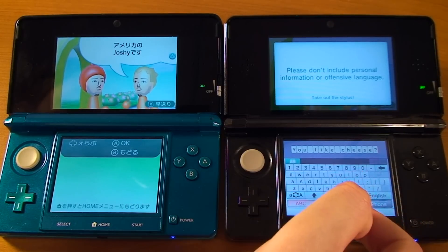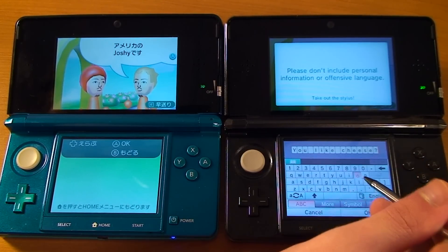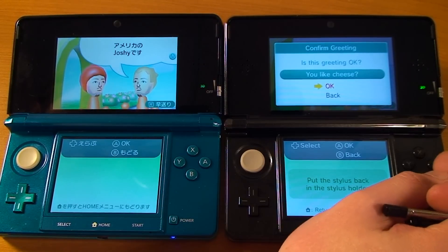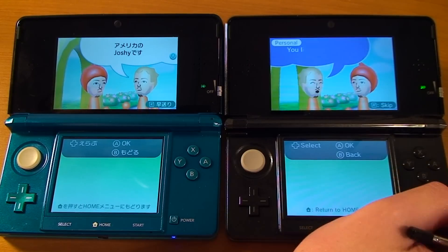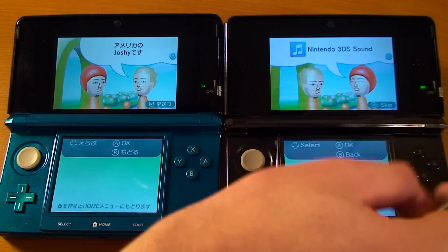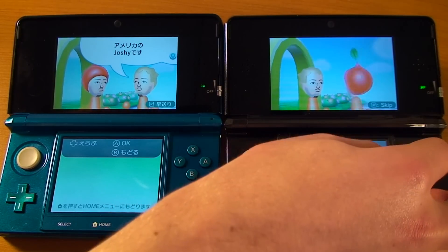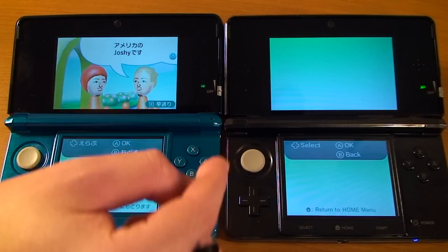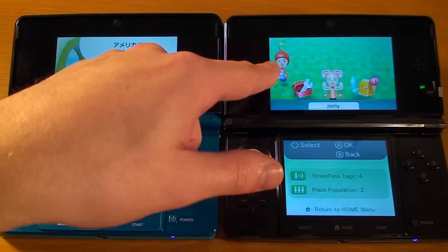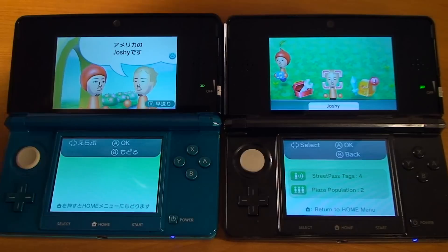The personal greeting from earlier was 'you like cheese?' It shows you what he's recently been using — Joshie's been using the Nintendo 3DS Sound. Then it shows some information they filled out: 'my dream for the future is to get rich.' The Pikmin hat Joshie is Japanese Joshie; hatless Joshie is American Joshie. Joshie is now added to my Mii Plaza — you can see he's holding the 3DS Sound channel icon. The more Mii's you collect, you'd see a whole big crowd gathering behind you.